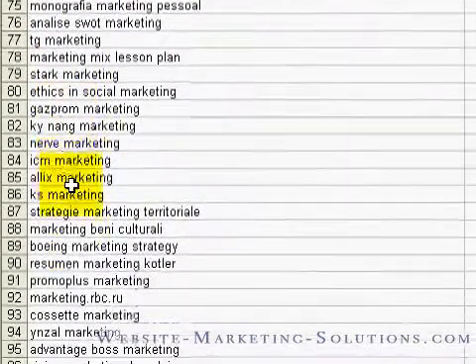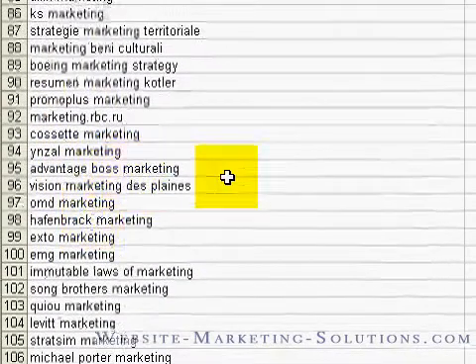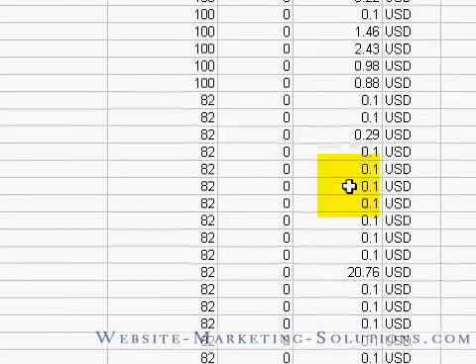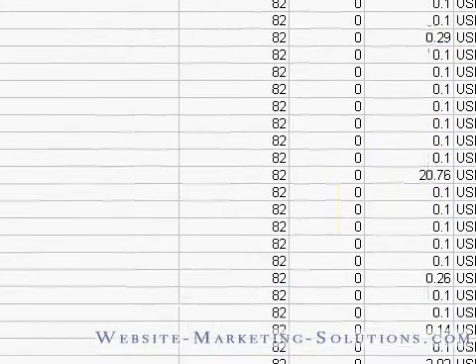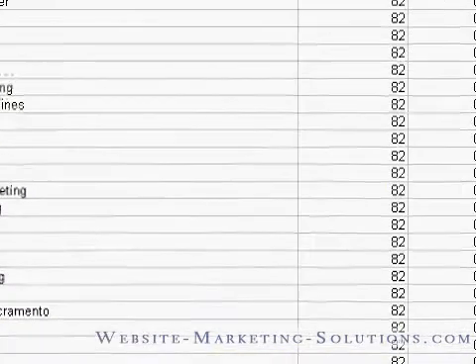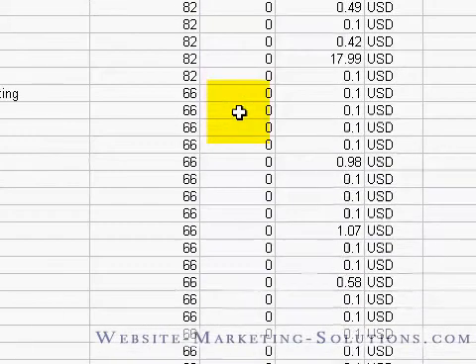Many of these are not in English, so I'm going to skip them. But I'm going to grab everything else — like 'Advantage Boss Marketing': there are about 82 searches a month, no competition, about a dime per click. Maybe I should be there. And then there are some wild ones — $20 a click. Those guys must have a really high-margin product to sell to make that kind of money back after 100 clicks or something. But we scroll all the way down through all the zeros — there are a lot of them.